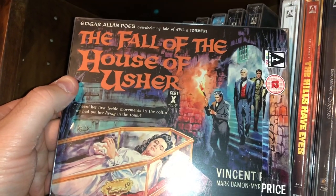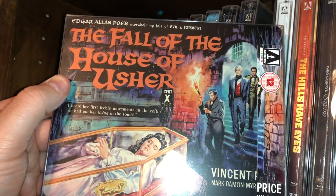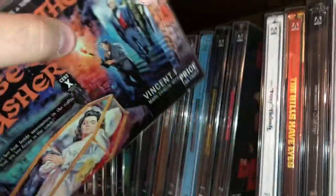The Fall of the House of Usher, based on an Edgar Allan Poe story, starring Vincent Price.